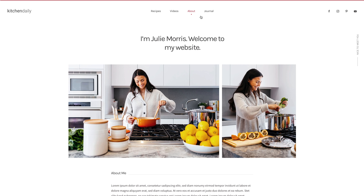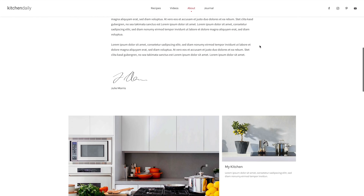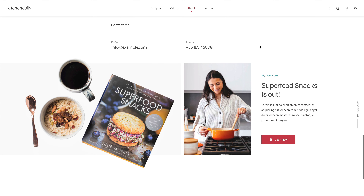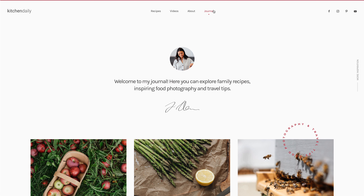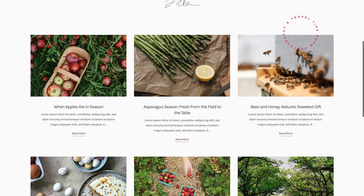The about page shows the information about the author and the contact details. There is a journal page that displays daily tips and inspirations in a 3 column layout, with a decorative typography which spins on scrolling.